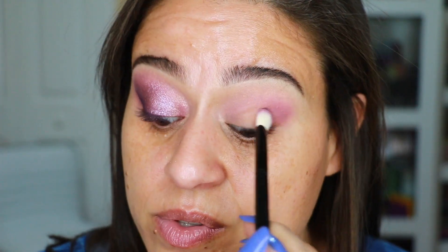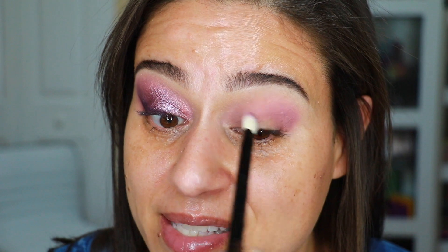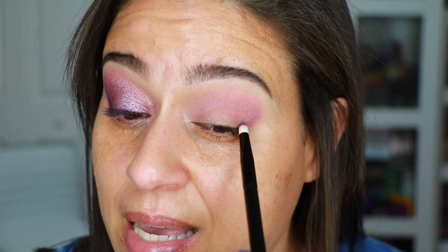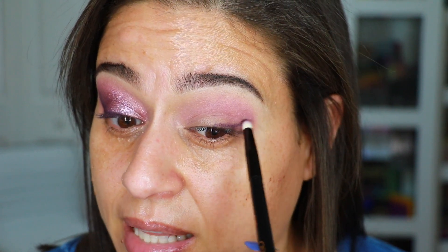From the same brush set I'm using the Zuri brush, which is kind of like the MAC 217 — it has a flattened edge but can also be used as a blending brush. I'm packing it on the outer V part of my eye in a wing shape. You can see on the other eye I do have a wing created with the eyeshadow. I want to get really nice blends first. The blend I'm getting with these shadows is lovely, and the color gradient makes this specific look very easy to blend.